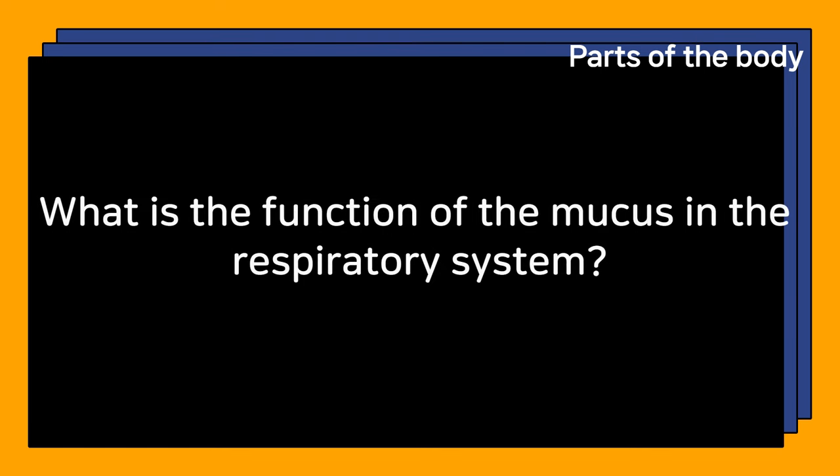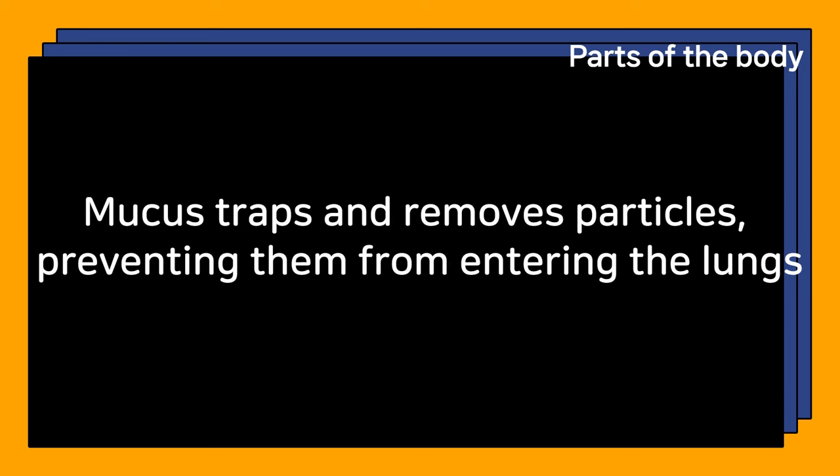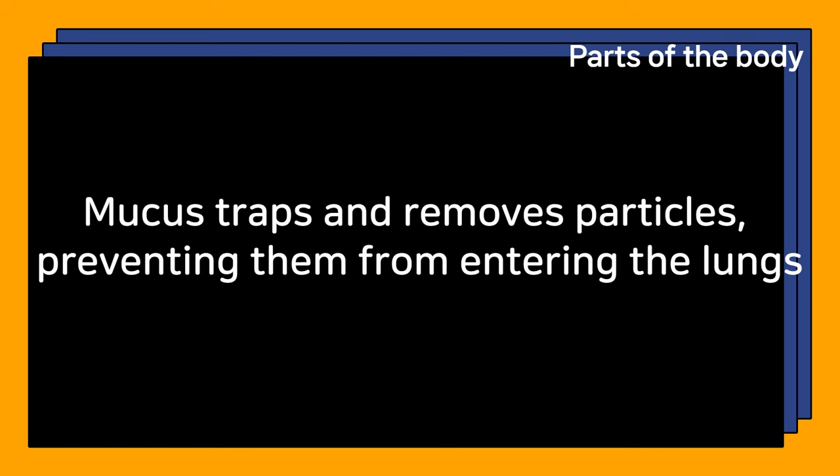What is the function of mucus in the respiratory system? Mucus traps and removes particles, preventing them from entering the lungs.